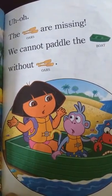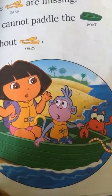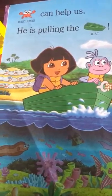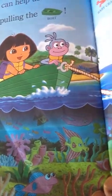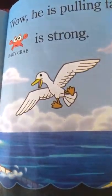Uh-oh! The oars are missing. We cannot paddle the boat without oars. Baby Crab can help us. He is pulling the boat. Wow! He is pulling fast. Baby Crab is strong.